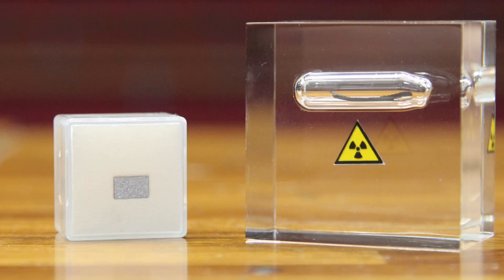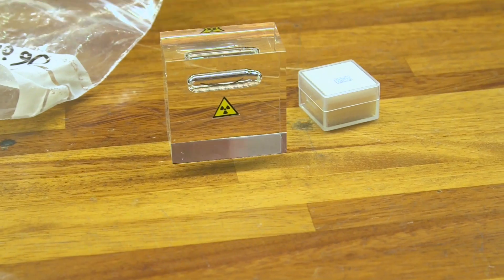For day 10, we have two really exciting elements: osmium and thorium.